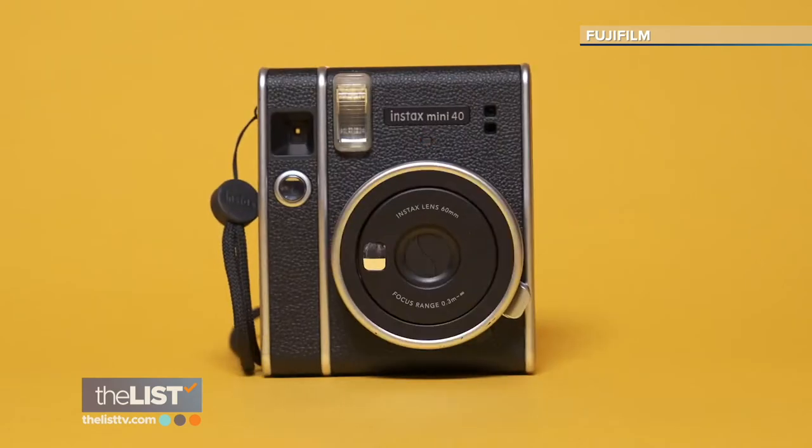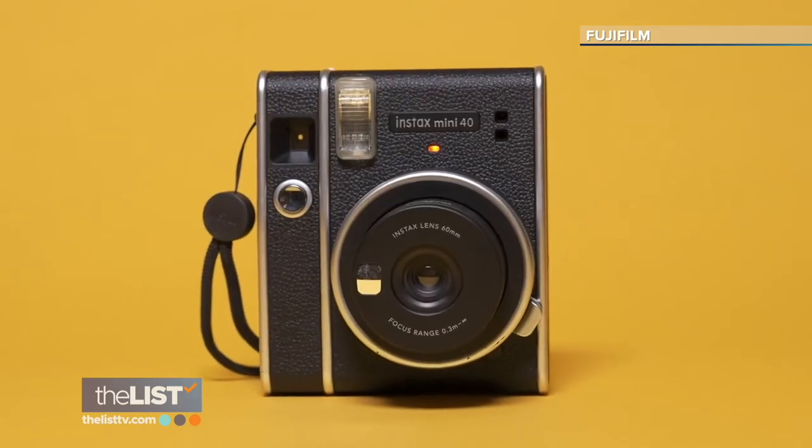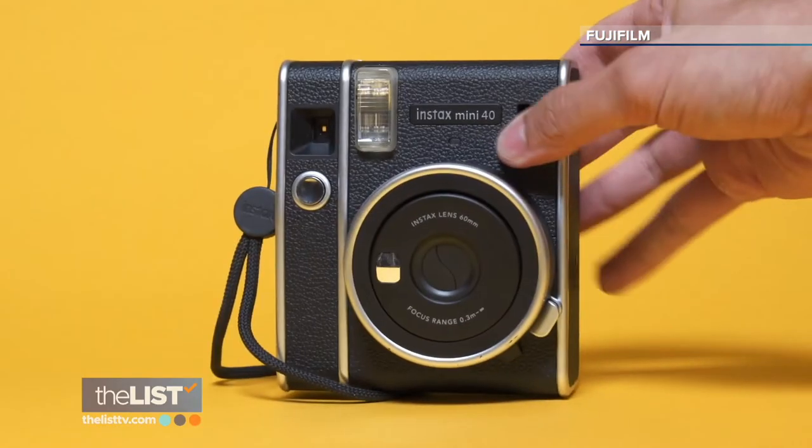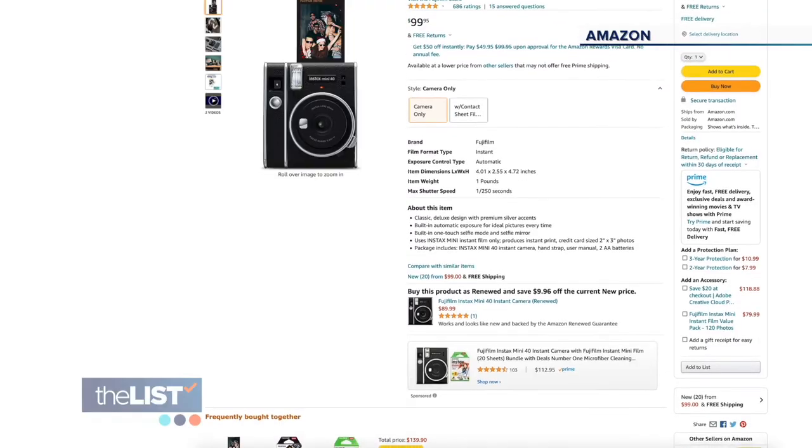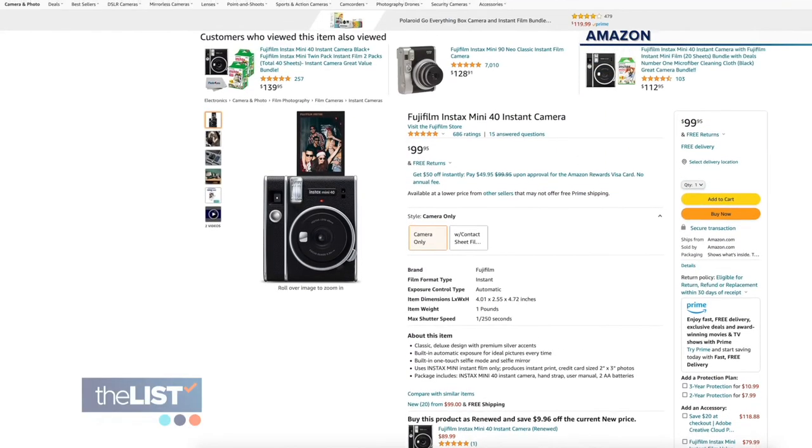Camera maker Fuji has had major success with their retro cameras that give you both instant photos and digital copies. It's a great way to combine the new technology with the old retro aesthetic. The Instax Mini 40 is $99 online.